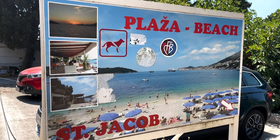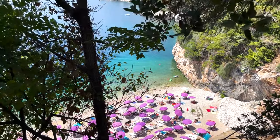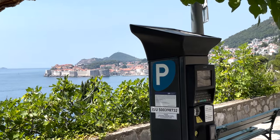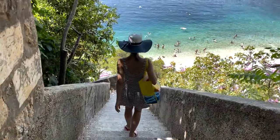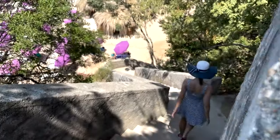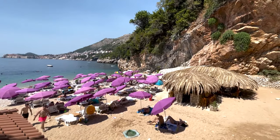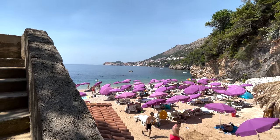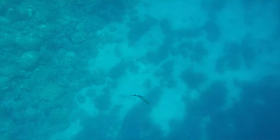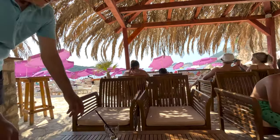Sveti Jakov, or Saint Jakov's Beach, is one of my favorites — a total hidden treasure. It is located a little outside the city center, reachable by a 20-minute walk or by car with parking just above the beach. There's a long staircase down, but it's totally worth it. The beach is usually far less crowded and made of natural sand and soft pebbles. What makes it truly unique is the stunning old town view, and there's a lovely bar where you can enjoy a cocktail or snack.